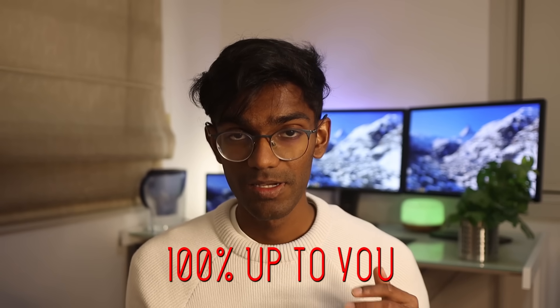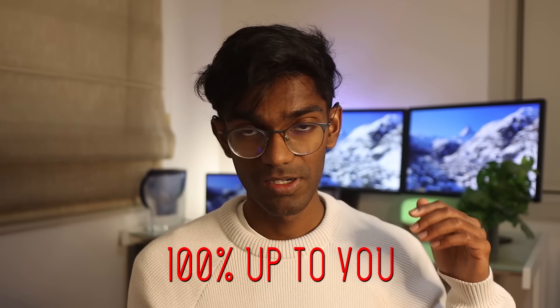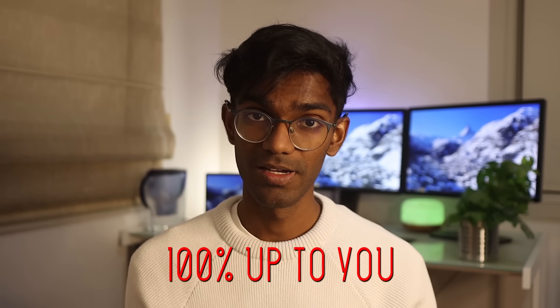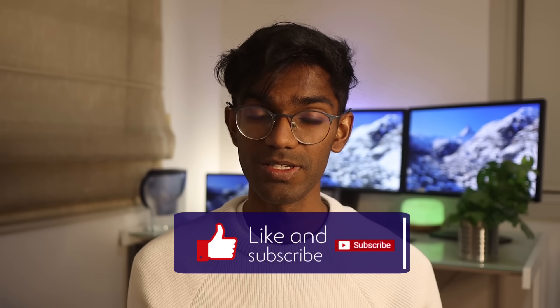I'm just going to end this video by saying that improving in maths is 100% possible and it's 100% in your hands. Sit down, grind, execute these tips, and I guarantee you'll get better at maths. Thanks so much for watching everyone — if you liked what we talked about and learned a few things, please like the video, comment, or subscribe. It really means a lot to us. Thanks guys, I'll see you next time.